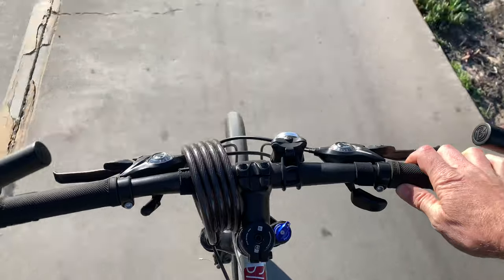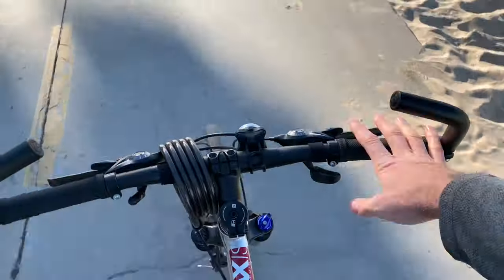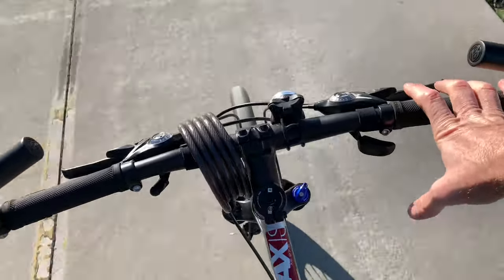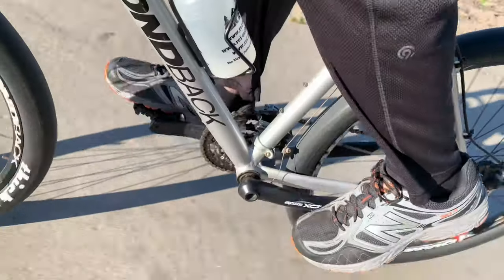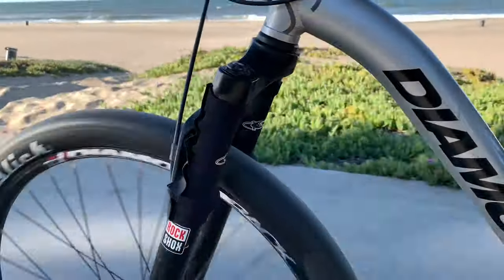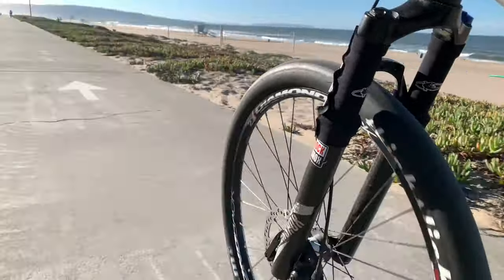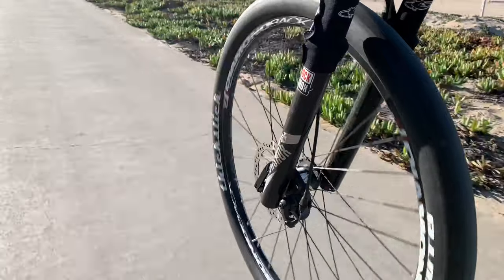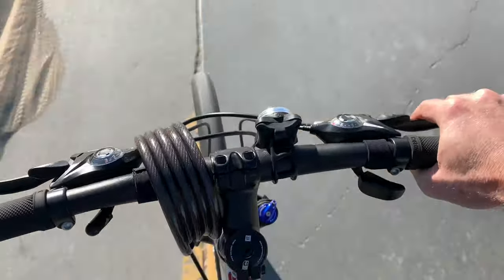This is riding a bike — get a good look at how this thing handles motion and vibration from the road. Let's see how the slick tires do in sand.